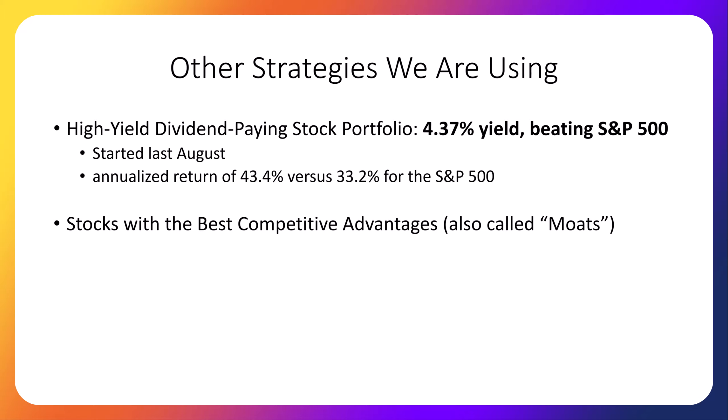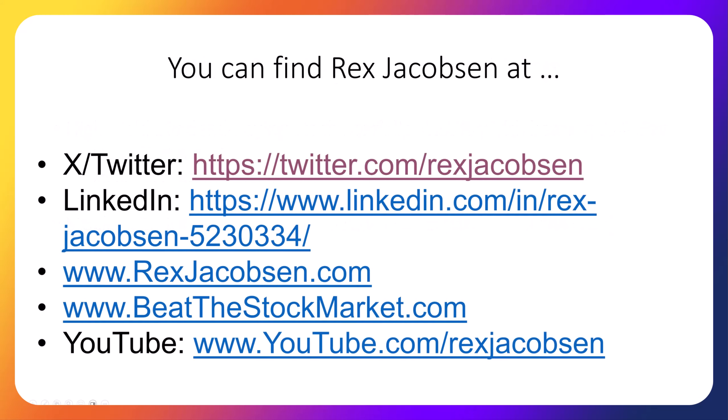We also have a portfolio consisting of stocks with the best competitive advantages, also called moats. Note that all stocks are eligible for that portfolio — both dividend-paying and non-dividend-paying stocks. In the comments, let me know if you have any questions or if you want to know more about our other portfolios. Also, let me know what other kind of investing videos you would like to see. And finally, here are the places you can reach me: YouTube, as well as X and LinkedIn, and my website, BeatsTheStockMarket.com. We'll talk to you next week.